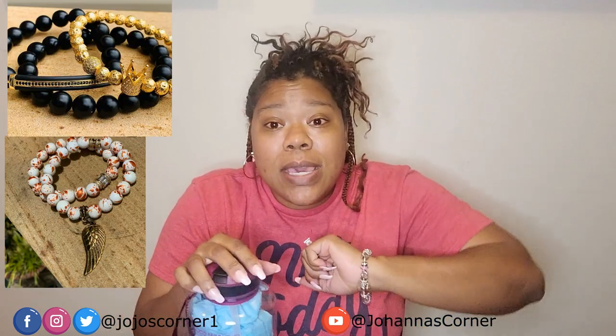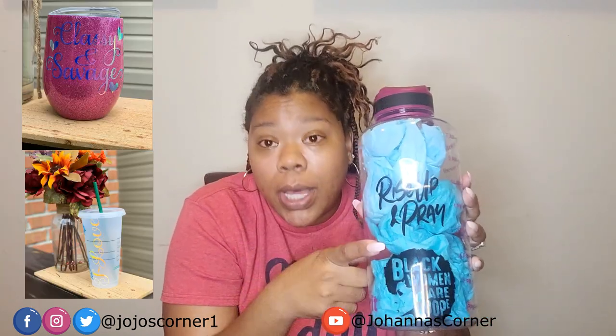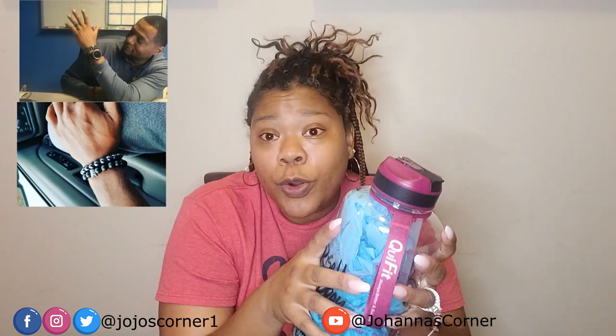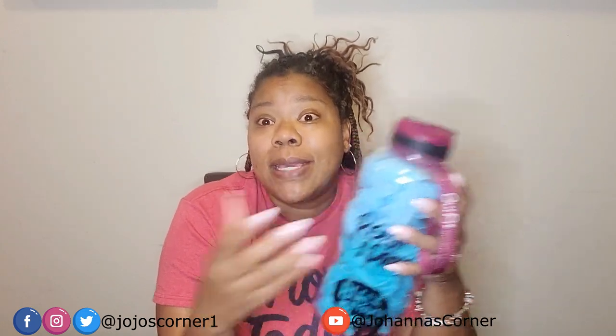She does belly beads, bracelet beads, tumblers, and water bottles — you buy the bottle and she will put whatever you want on it. She does earring and necklace sets, and not only for men and women, she does it for children too. She makes t-shirts, she does a lot, and it is awesome. You will have to contact her for pricing though.